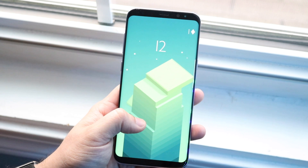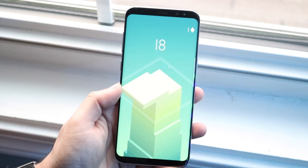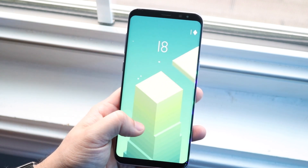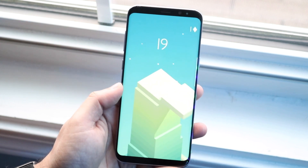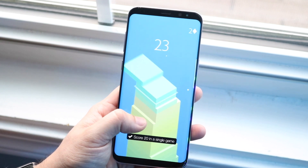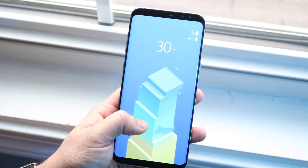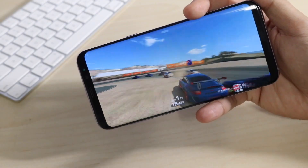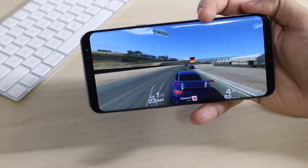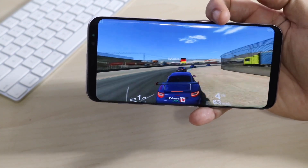One thing I want to address about getting this phone used: a lot of these used devices tend to have burn-in, and it's not just this device — all my Samsung Galaxy S series and Note devices tend to have more burn-in than a lot of iPhones I've owned over the same period. Those tend to be the best deals, so just keep that in mind when shopping used.